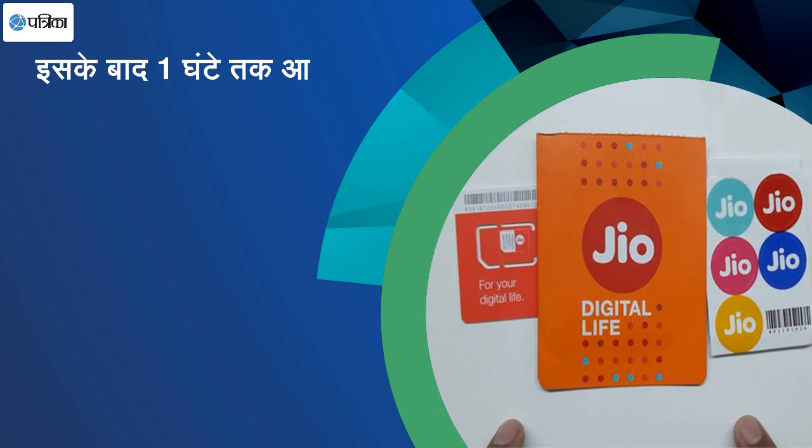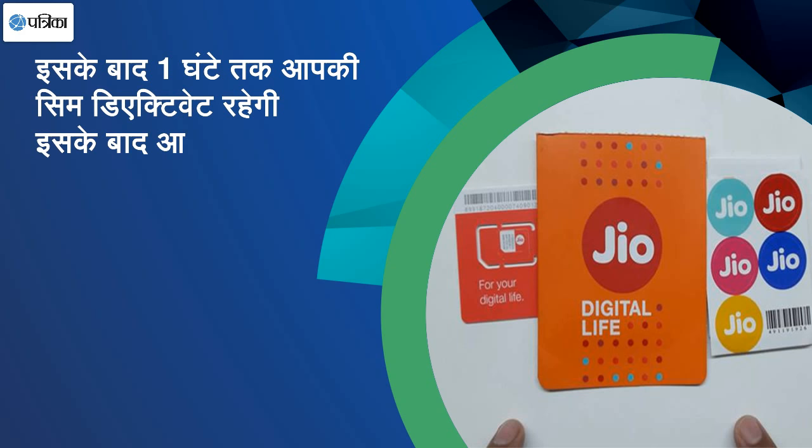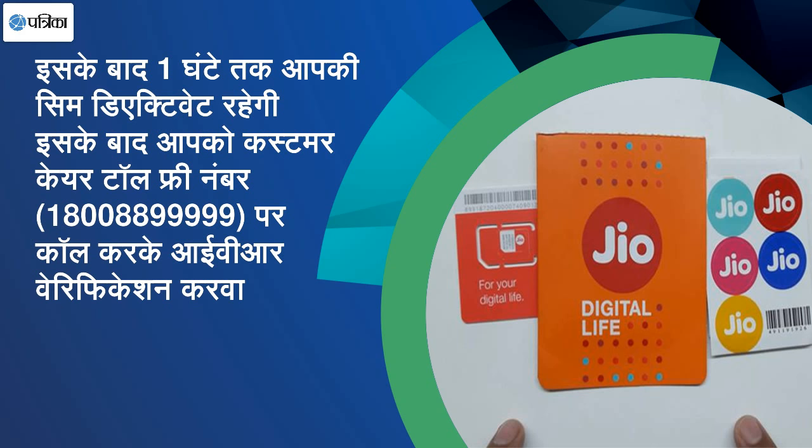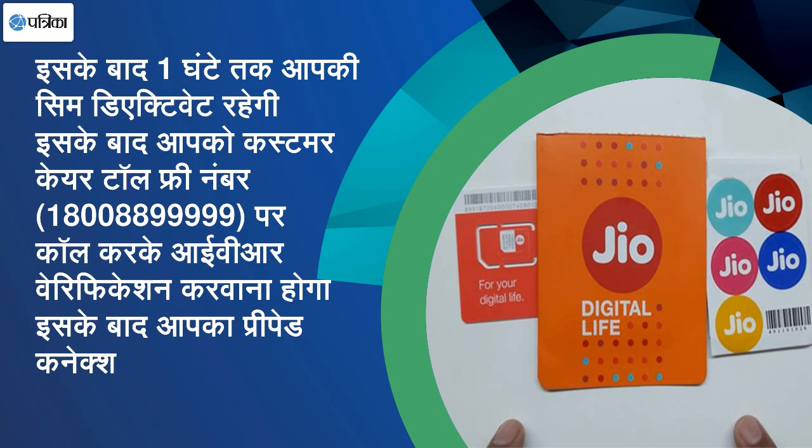Can I become a non-Prime member? No sir, if you migrate, then membership will be compulsory. If you continue on postpaid, it depends on what you want. But as soon as you start your connection, there will be new connections. After 4 March, membership will be compulsory. Thank you so much.